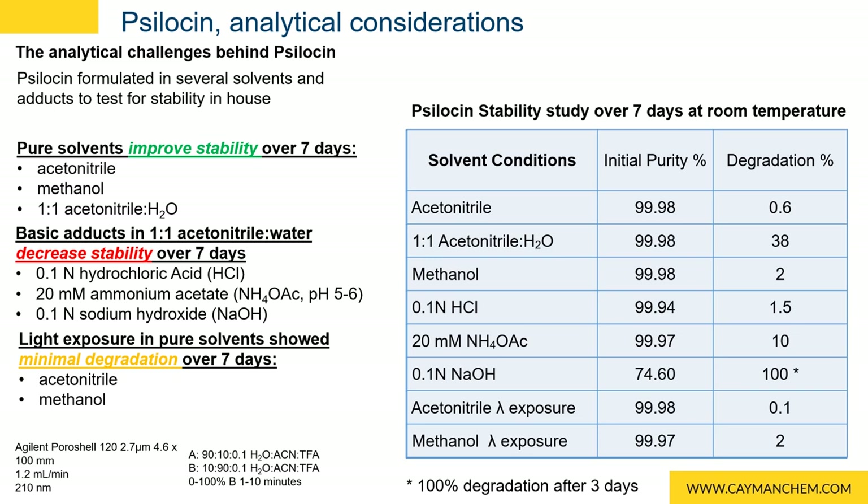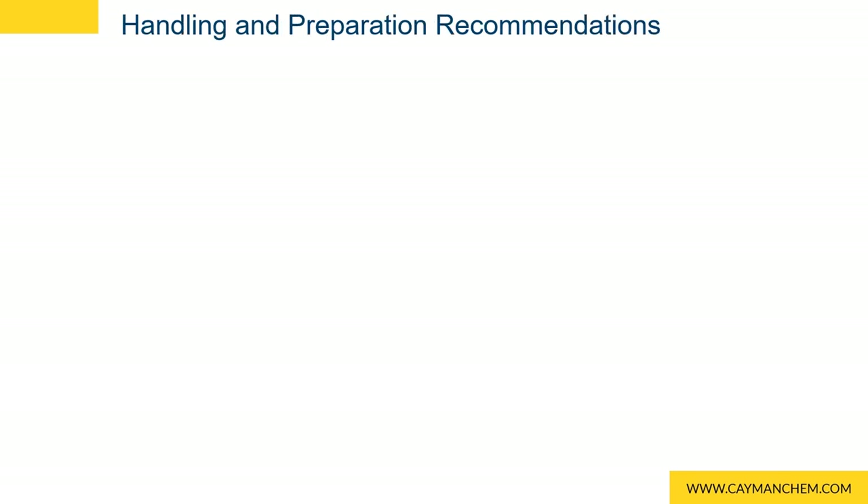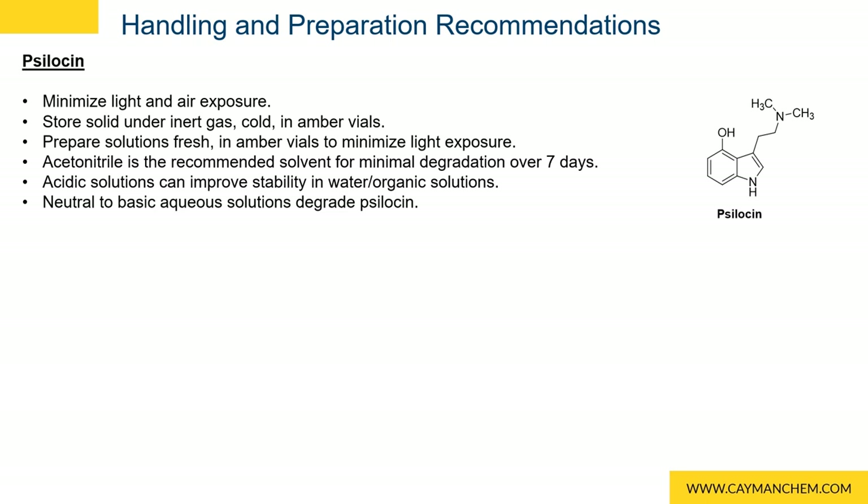We also conducted a light study by leaving psilocin dissolved in clear vials exposed to light by an external window. The solution remains stable in acetonitrile and we saw the same degradation in methanol with light exposure as with no light exposure. Based on these observations, we recommend storing your solution in acetonitrile. Based on the literature and our own internal studies, we recommend that for psilocin you minimize light and air exposure to your solids, store your solids under inert gas, cold, and in amber vials. We also recommend that you prepare solutions fresh in amber vials to minimize light exposure. Acetonitrile is the recommended solvent for minimal degradation over seven days. Acidic solutions can provide stability in water and organic solutions. And avoid neutral to basic aqueous solutions because they do degrade your psilocin.